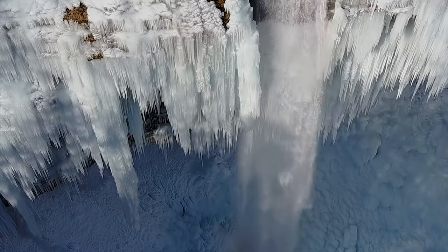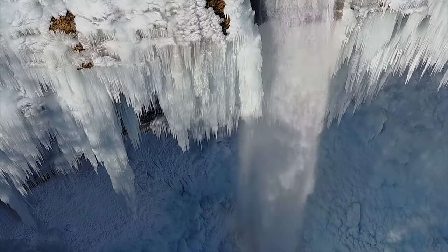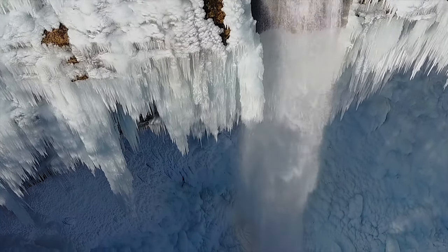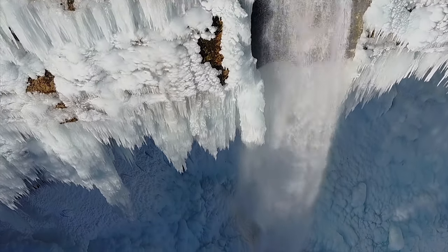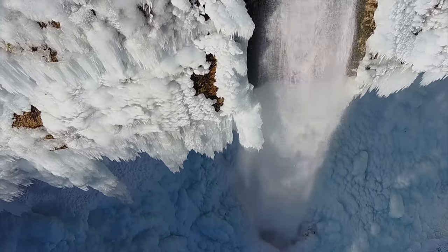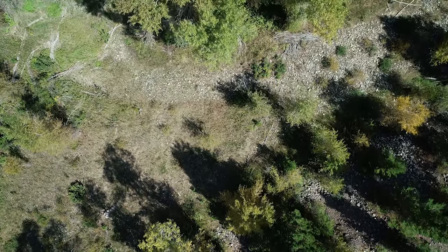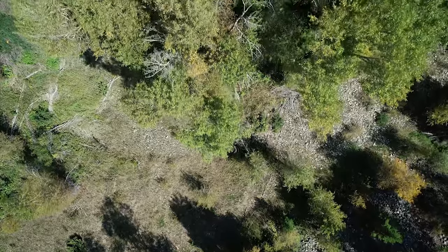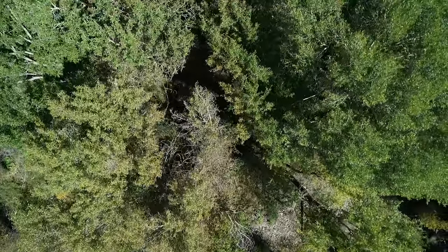The other major force responsible for giving the Tetons their jagged peaks is glaciers. Around 200,000 years ago, during an ice age, large sheets of ice from the Yellowstone Plateau to the north buried the landscape in over 2,000 feet of ice. As the glaciers melted, they left behind open areas of gravel and boulders known as moraines. Glaciers also created many of the park's major lakes, such as Jenny and Jackson Lakes. When looking for places where glaciers once were, look for moraines covered with conifers — trees that grew in the moist soil created by the gravel and boulder debris left by the glaciers.